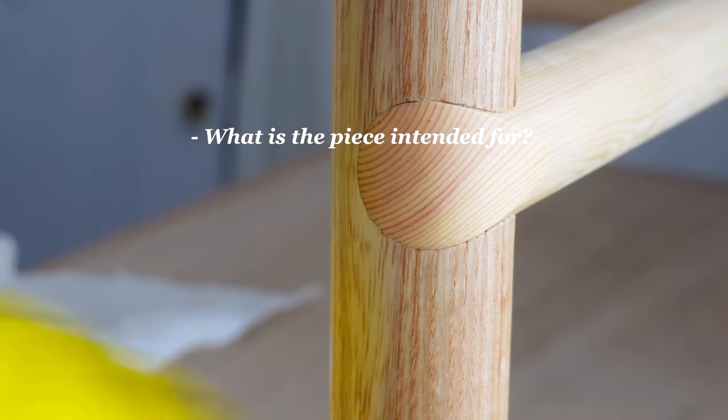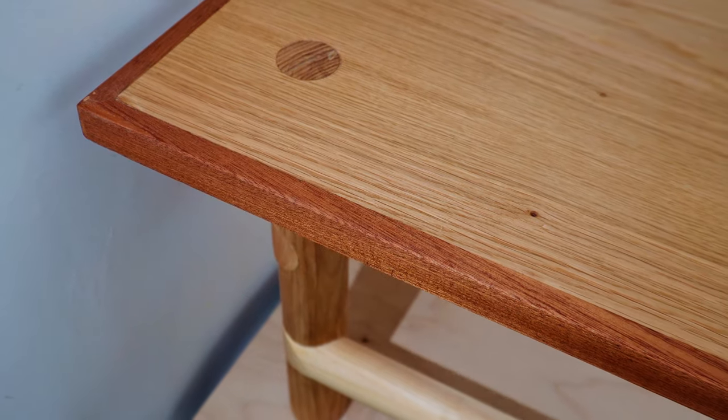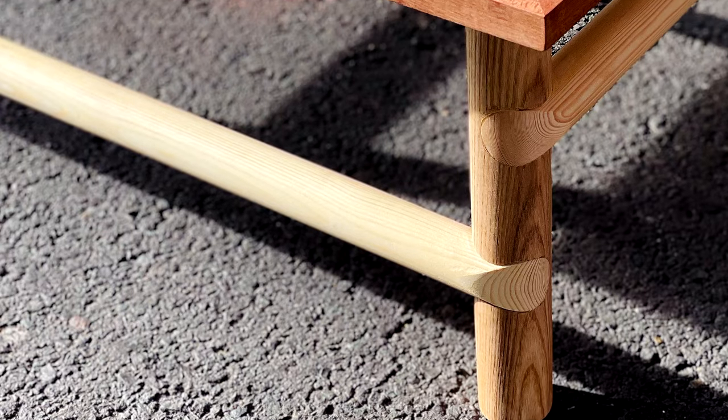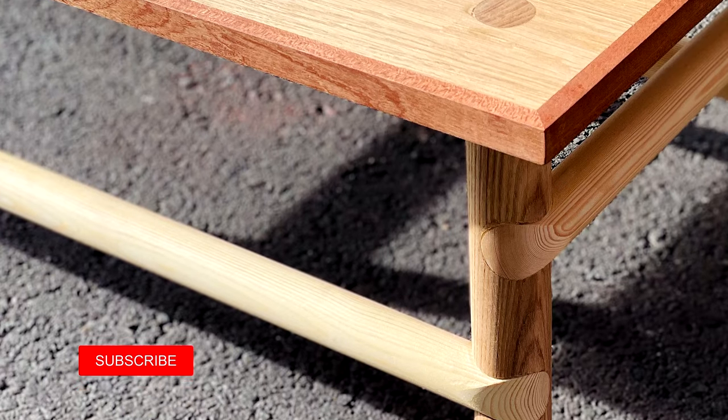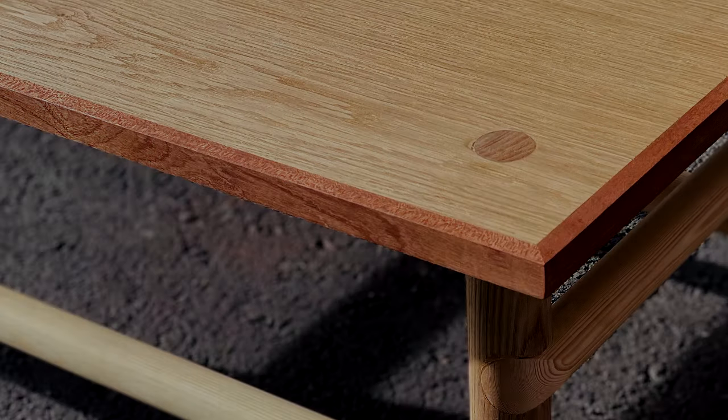What is the piece intended for? Who will use it? Is it for a home, office, or public space? A great design isn't just about aesthetics — it's about solving a problem. Furniture is a beautiful medium for design in this sense, as it has to work intimately at the human scale, as well as seamlessly fit into the life of its user.